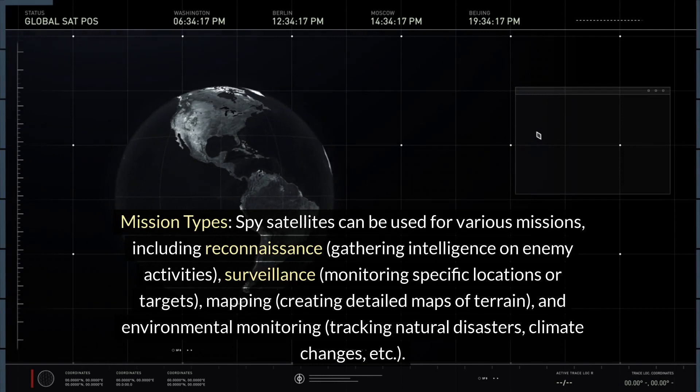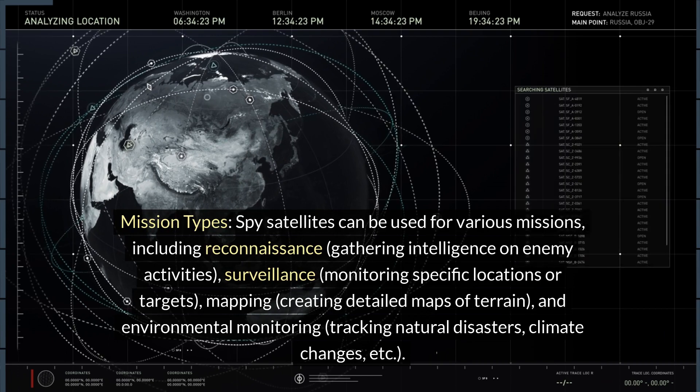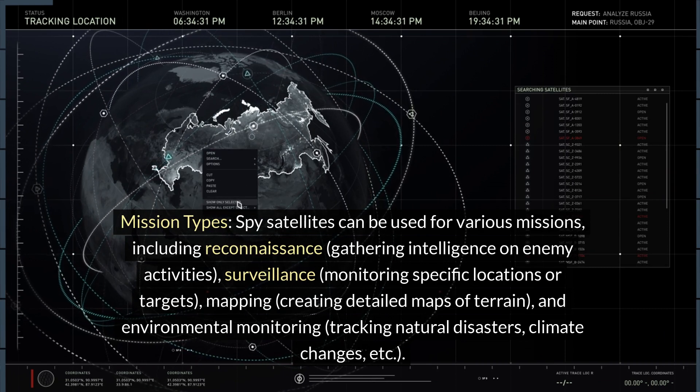Mission types: spy satellites can be used for various missions including reconnaissance — gathering intelligence on enemy activities; surveillance — monitoring specific locations or targets; mapping — creating detailed maps of terrain; and environmental monitoring — tracking natural disasters, climate changes, etc.